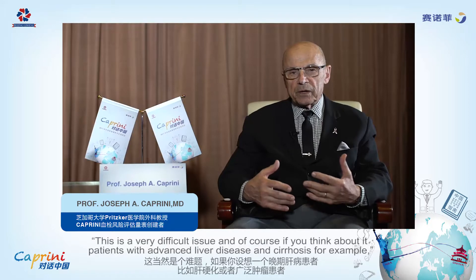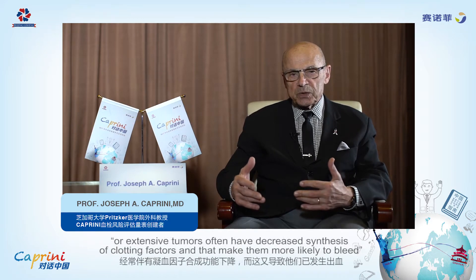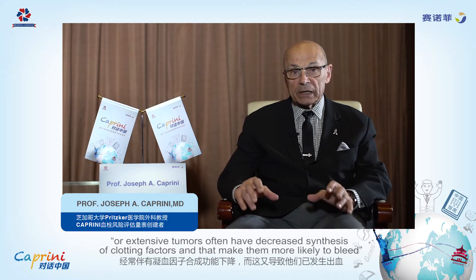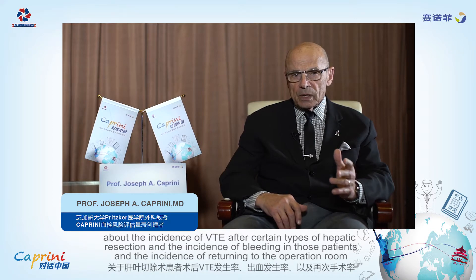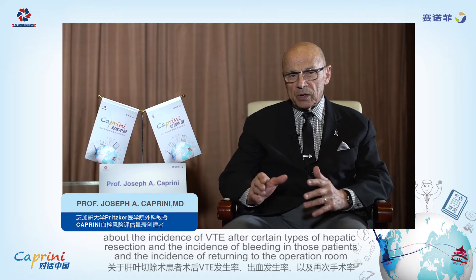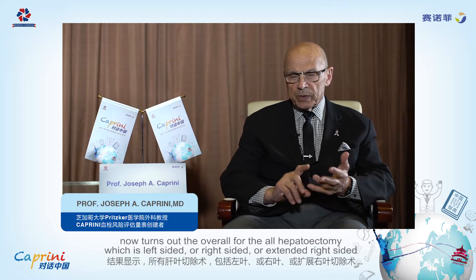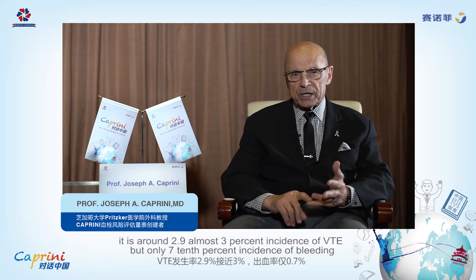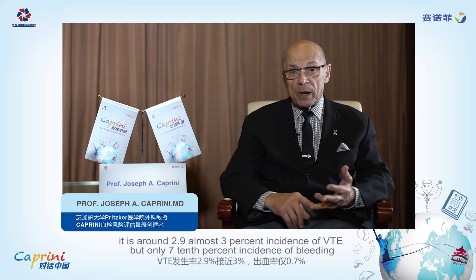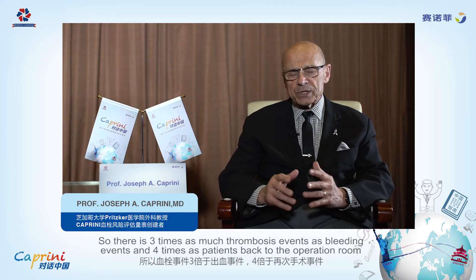This is a very difficult issue. Patients with advanced liver disease and cirrhosis, or extensive tumors, often have a decreased synthesis of clotting factors, making them more likely to bleed. I recently read an article about the incidence of venous thromboembolism after certain types of hepatic resection and the incidence of bleeding. Overall, for all hepatectomies — left-sided, right-sided, or extended right-sided — the VTE incidence was around 2.9%, almost 3%, but the bleeding incidence was only 0.7%. So there were three times as many thrombotic events as bleeding events, and only 0.4% of patients returned to the operating room.